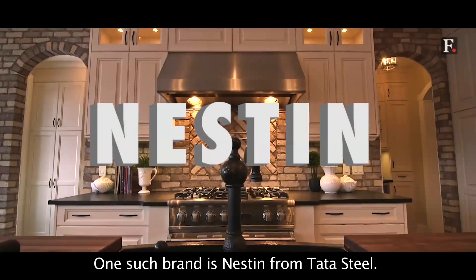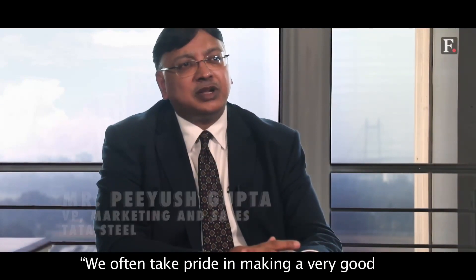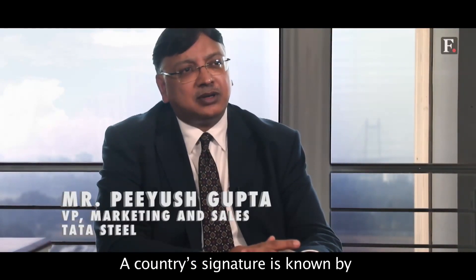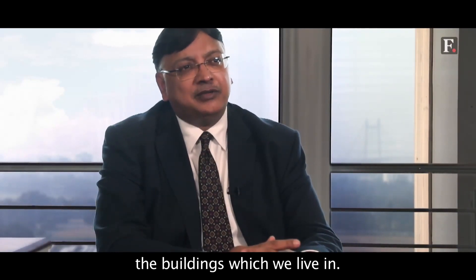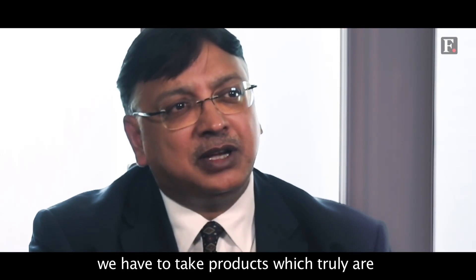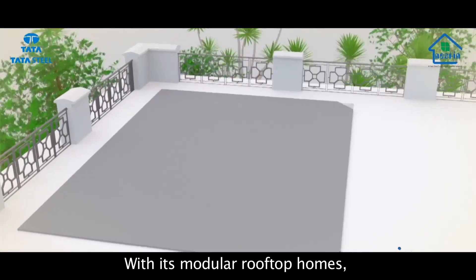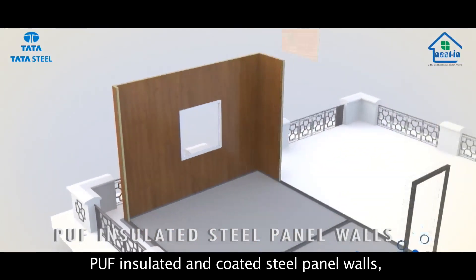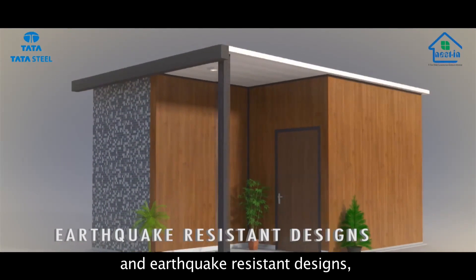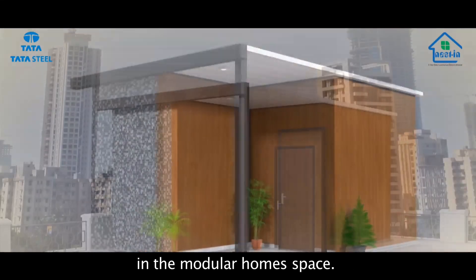One such brand is Nestin from Tata Steel. We often take pride in making a very good-looking signature to our name. A country's signature is known by the buildings in which we live in. If you want to make the country of tomorrow, we have to use products which truly are good-looking and proper working. With its modular rooftop homes, PUF insulated and coated steel panel walls, and earthquake resistant designs, Nestin is fast capturing the market in the modular home space.